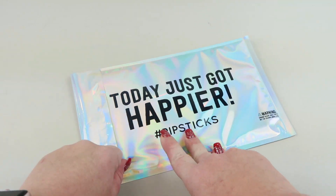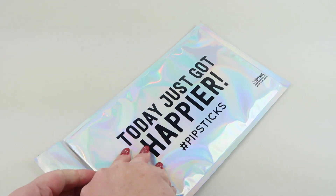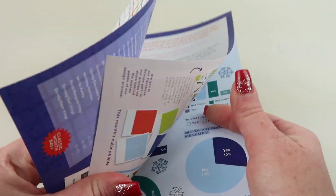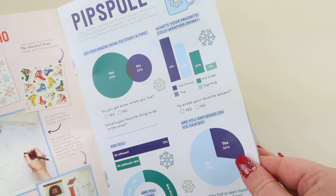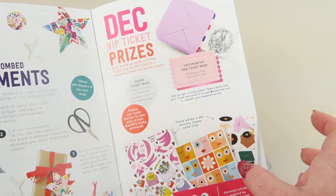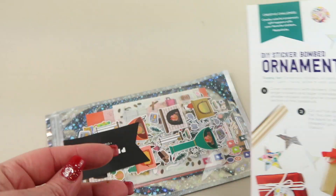It comes in this silver holographic envelope. Inside there's a little booklet with an introduction — they talk about how they selected some of the designs. They have a poll and give you the results from the month before, along with other little ideas. You can also find a ticket inside, and if you get one, you win a grand prize.